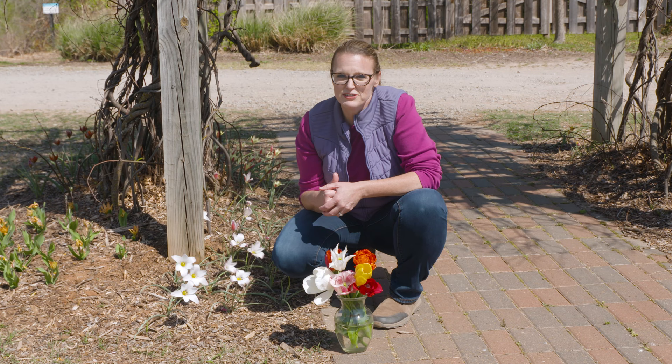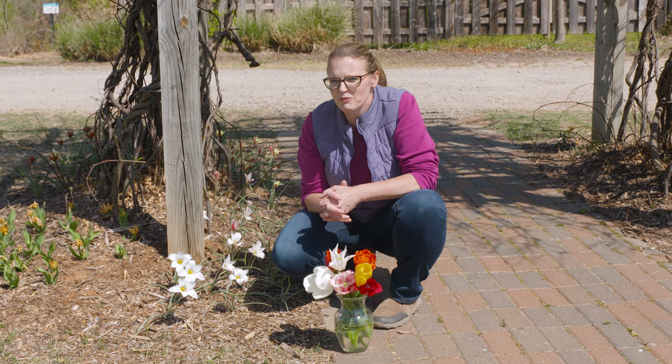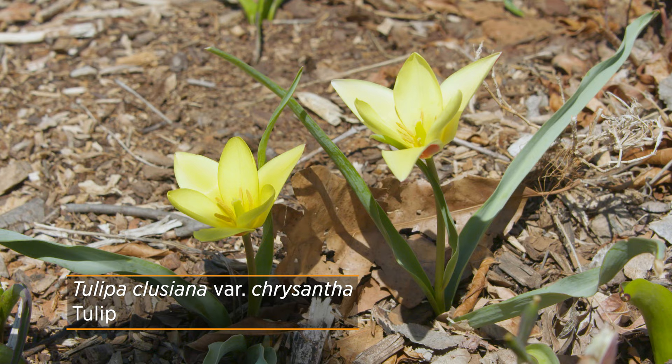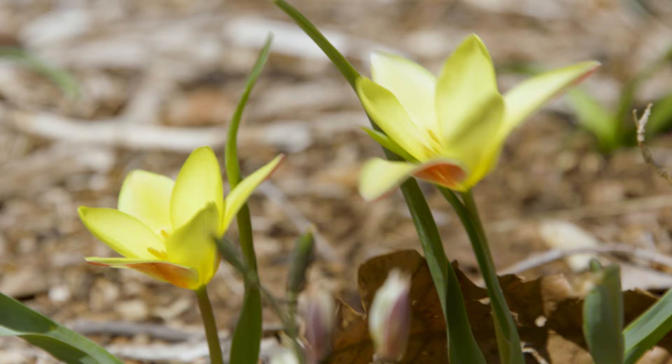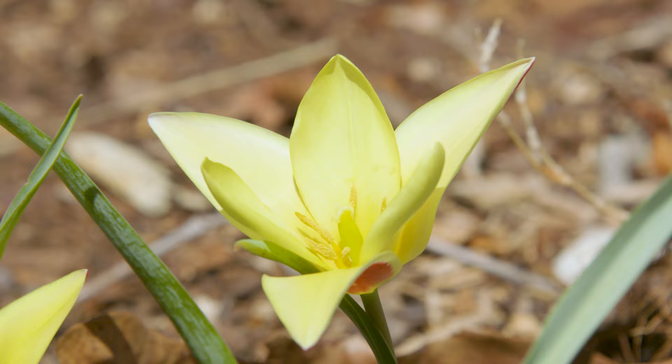This past fall, we planted several species tulips to evaluate their performance and how well they return for us. We planted about 25 of each species we were able to find. One of the first we noticed was Tulipa clusiana variety chrysantha. It produces a bold yellow color, though the flower is much smaller and more compact than hybrids. It has red sepals on the outside, giving it more of a bi-colored appearance, especially on a cloudy day when they might not open as much.